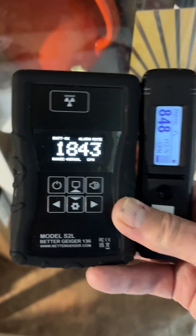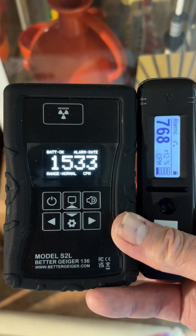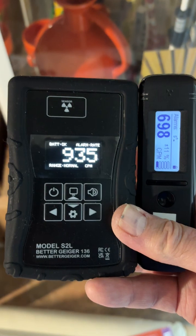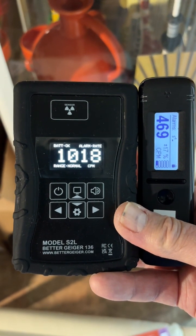So for me, while I'm out hunting and looking for items, my carry device now is going to be the Better Geiger S2L. I love the thing. Again, I didn't get any compensation for this — I bought it out of my own pocket and I love it.